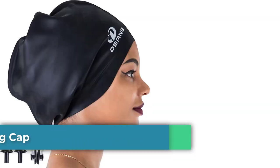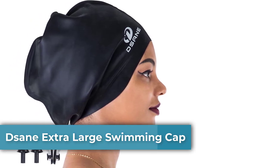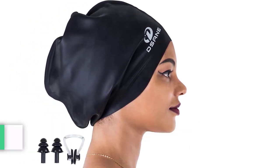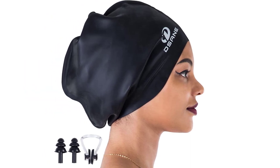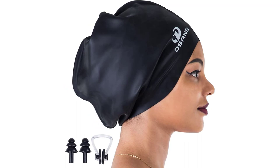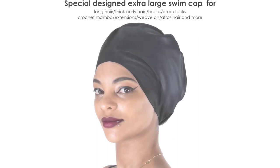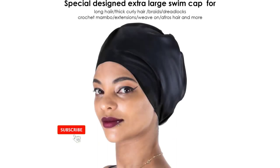Top 2. Sanextra Large Swimming Cap. Large size and roomy, larger than average bathing shower swim caps — 23 x 29 cm per 9.1 x 11.4 inches in length and width. This Sane Swim Cap has enough room to fit any bulky hairstyle or curly hair. Designed for braids, dreadlocks, crochet mambo, extensions, weave-on, very long hair, and afro hair.